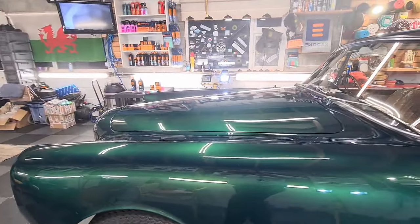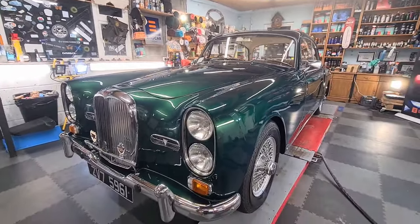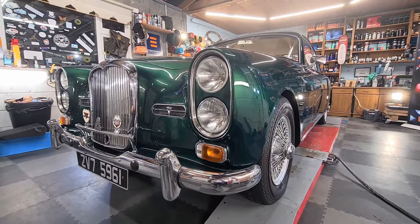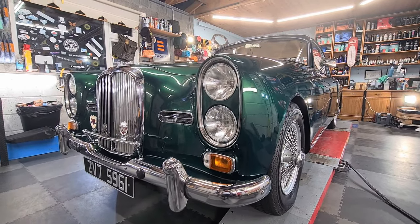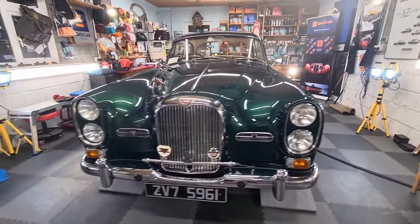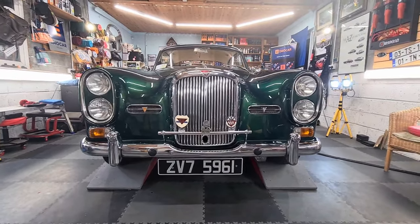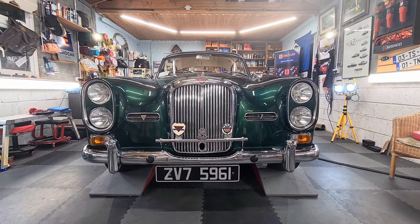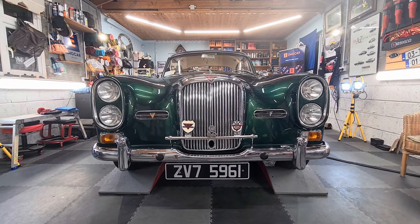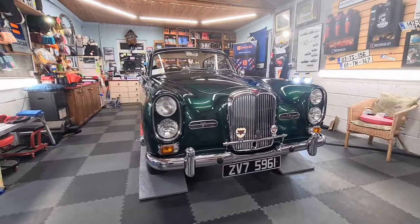Huge big bonnet, and of course stacked headlamps up front. I absolutely cannot get over the paintwork. You might be wondering what does the ceramic coating do — well, it protects the paint. But before the ceramic coat goes on, because it seals the paint, all paint has to be corrected: any swirl marks, any little flaws, little imperfections are hand-polished out of it.